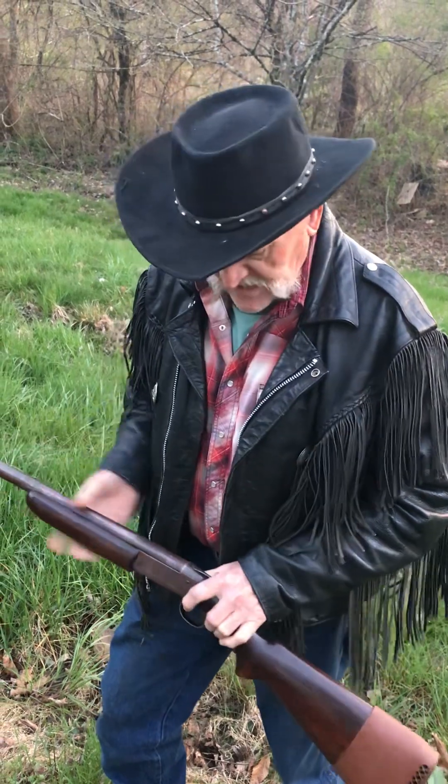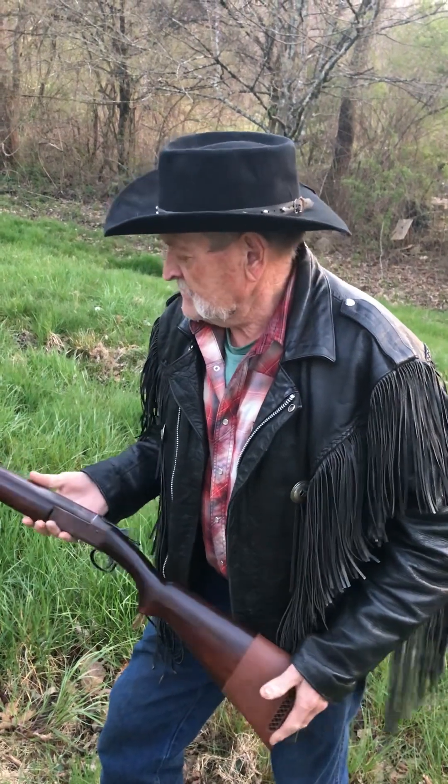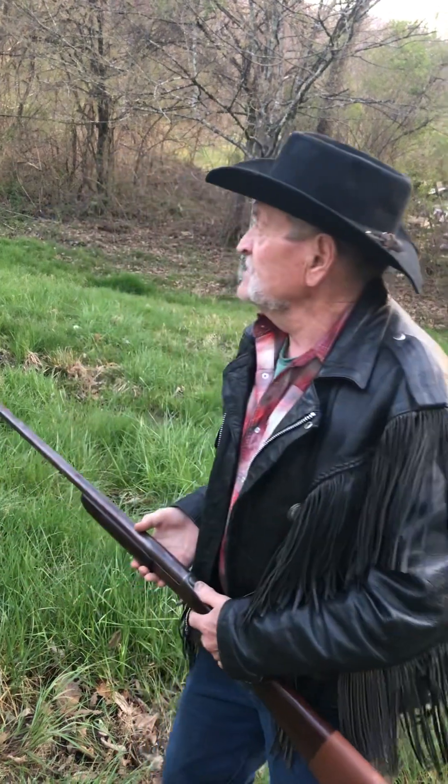This is the first gun I ever owned. I would kill squirrels with it and sell them for a quarter, a dollar, a dollar and a half, and go buy me some shells. Back then you could buy two or three shells at a time. Let's shoot it and see what it'll do to that jug there.